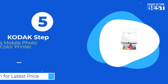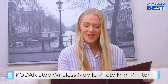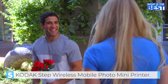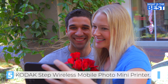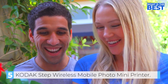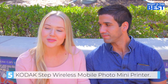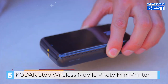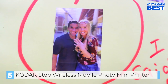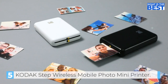And finally in number 5, we have the Kodak Step Wireless Mobile Photo Mini Color Printer. This printer can connect to any iOS or Android device via Bluetooth or NFC, allowing you to print your photos straight from your phone or tablet. The package includes a Kodak Step Instant Mobile Photo Printer, Micro USB Charging Cable, a Starter Pack of Kodak Zinc Photo Paper, Quick Start Guide, and a Limited Warranty. The printer uses Zinc technology, which eliminates the need for expensive ink cartridges, toners, or ribbons. The 2-inch by 3-inch sticky-back paper with embedded dye crystals delivers high-quality, durable prints.